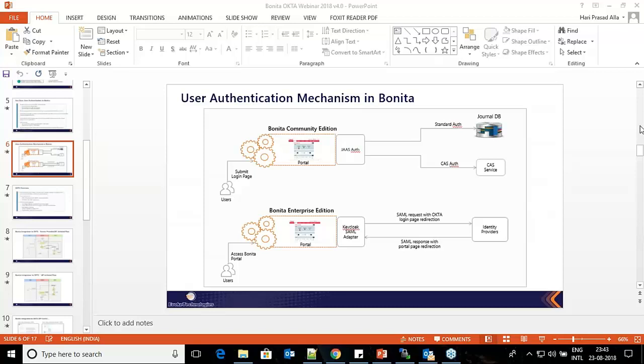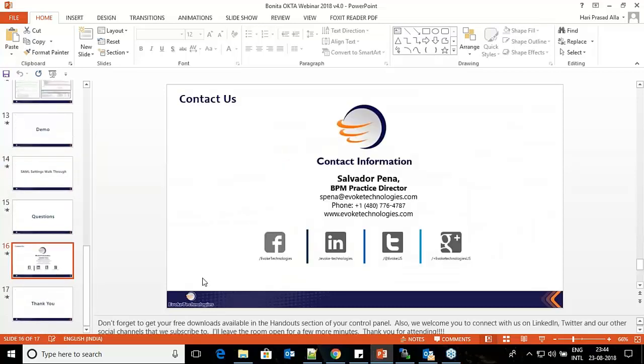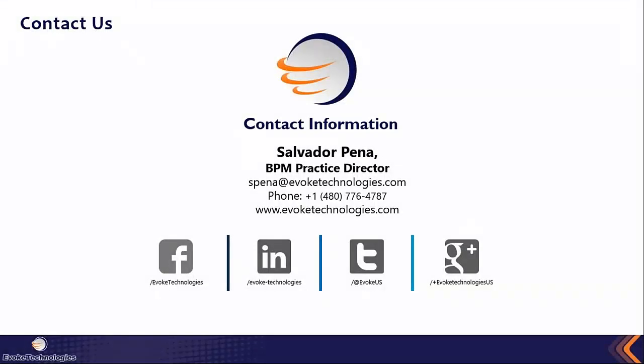Looks like there are no more questions and Hari has answered all the ones posted. Once again, if you have any additional questions, feel free to reach out to Bonita Software or Evoke Technologies. Thank you Hari and Salvador for a great presentation on an interesting topic. Thanks to all the attendees for your time today. Stay tuned for additional Bonita Webinars coming up shortly — recordings will be posted on our website, YouTube channel, and VMAO channel. From Bonita and Evoke Technologies, thank you all and have a great day.